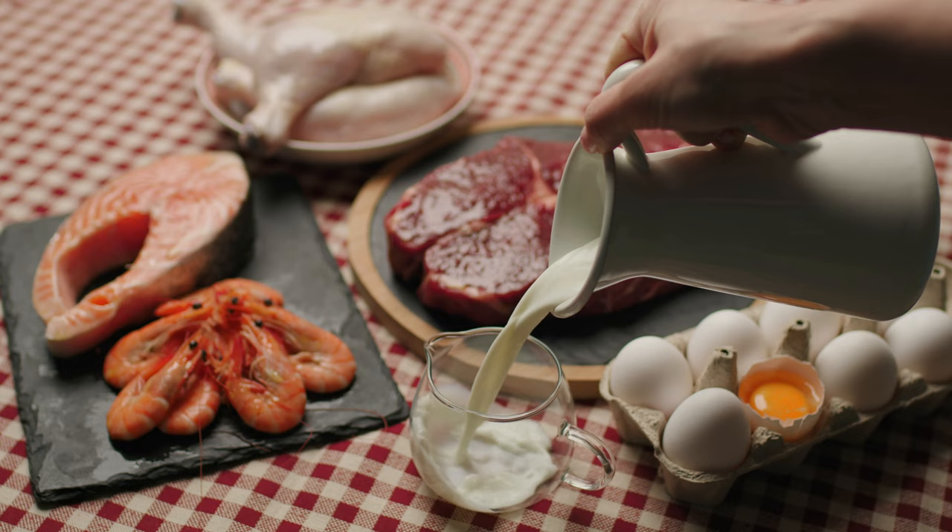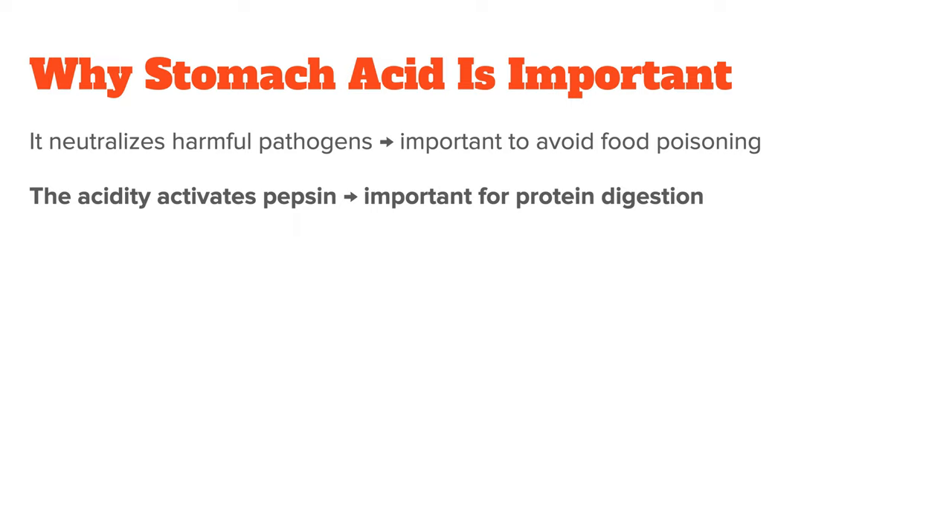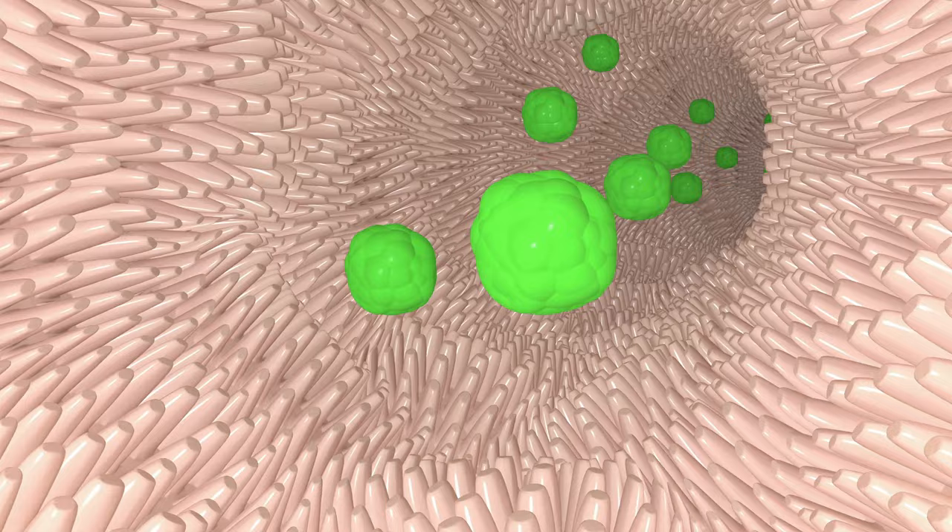This highly acidic substance is important for several reasons. One, it neutralizes harmful pathogens like yeast and bacteria through its acidic properties — this is important to avoid food poisoning or an upset of the delicate balance of gut bacteria. Two, the acidity activates pepsin, which is a protein-digesting enzyme required alongside hydrochloric acid to start splitting apart protein molecules to get to the amino acids your body can absorb.